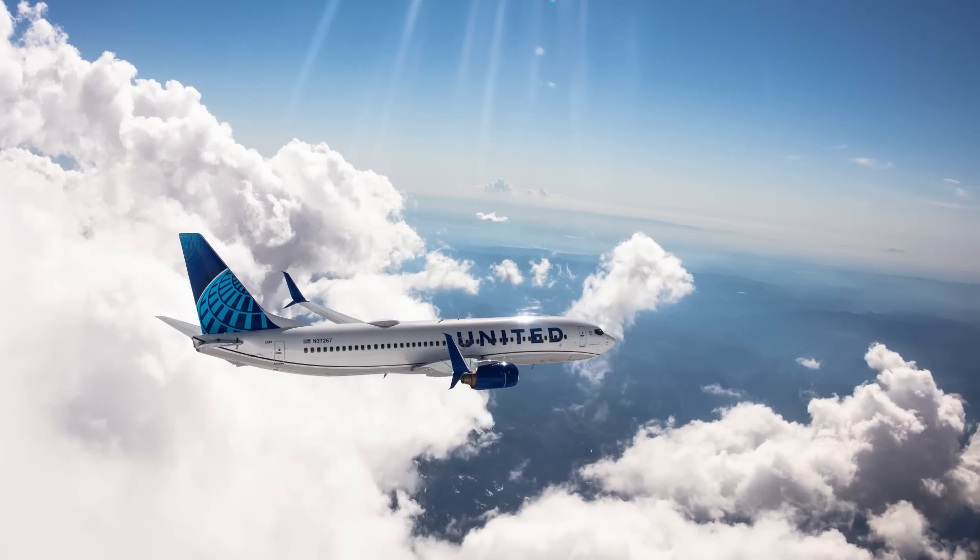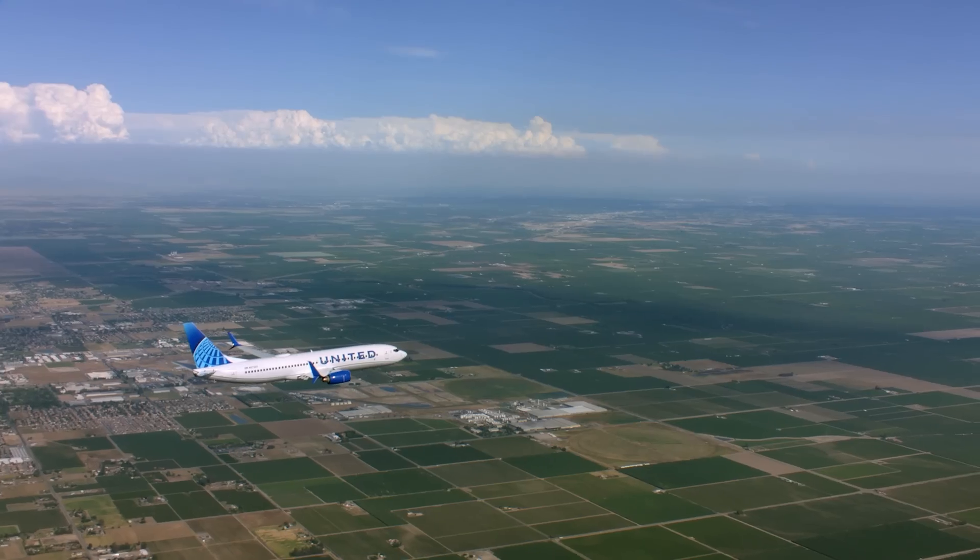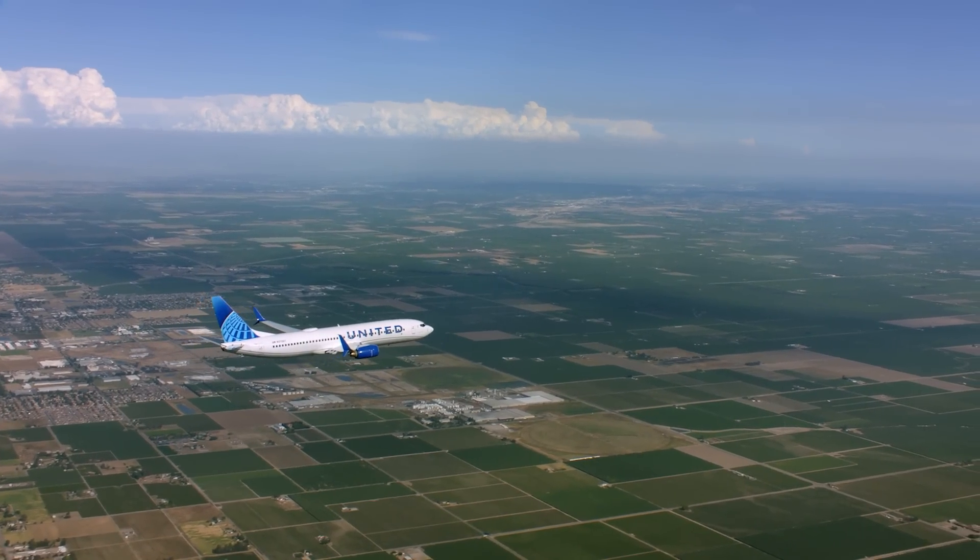Nice clouds back. Very pretty. I like those broken clouds. Me too. Great job, you guys. Amazing.